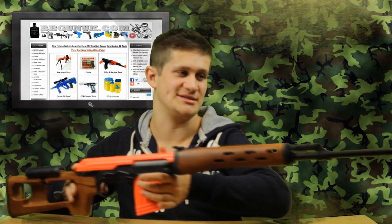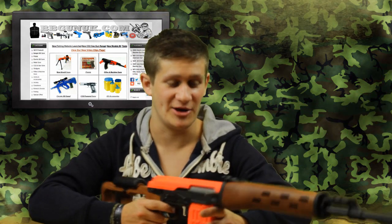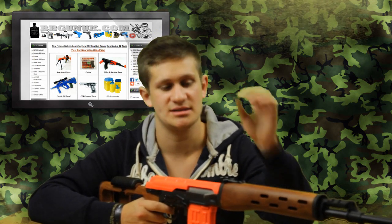But overall guys, this is a very nice gun, so you should be very happy that I managed to get one of these for a giveaway. Hopefully we can get some more high-end gun giveaways going on soon. But how do you enter the giveaway? To enter, all you need to do is comment on this video.